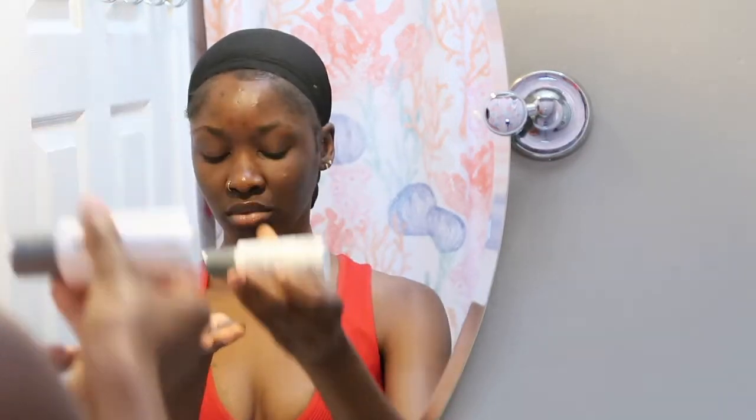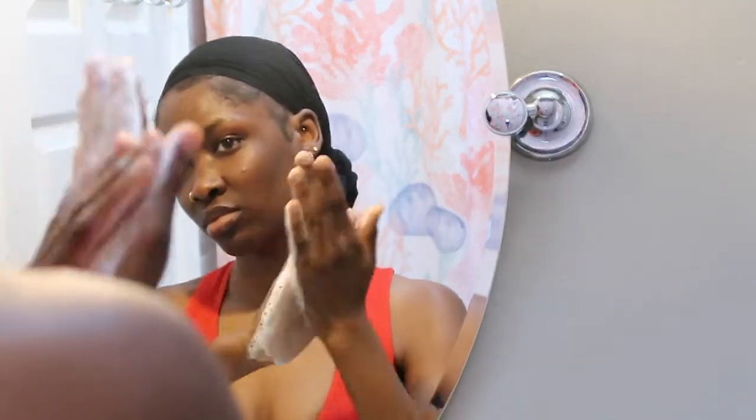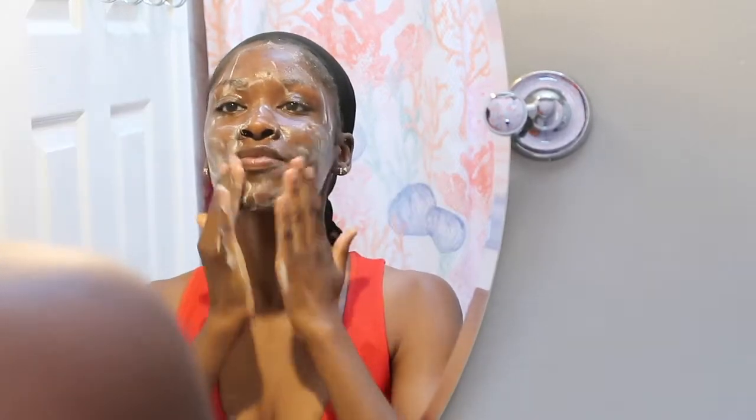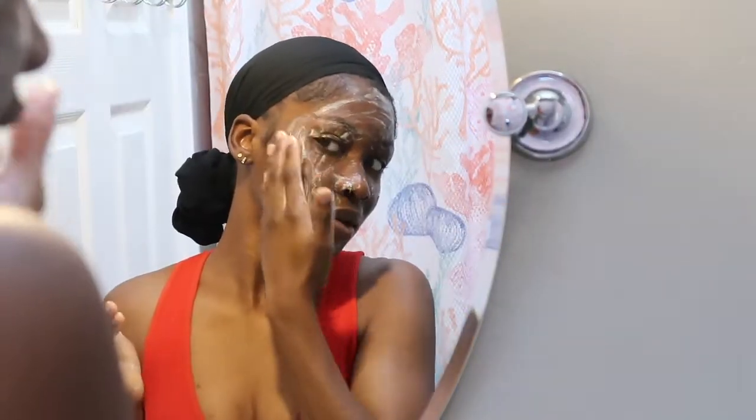So the first product I'm going to be using is the Dermalogica cleansing gel. This cleansing gel is really like my holy grail — it works so good for me. Every time I get a pimple or a dark mark, when I use this it helps to clear it up and subside the pimple. As you guys can see, I have a pimple on my cheek and on my forehead, and I still have some dark marks. I'm working that into my skin really nicely, then I'm going to take some warm water to wash that off and a paper towel to dry my skin.